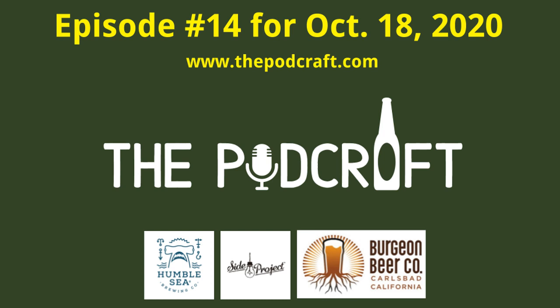This is the Podcraft Beer Show, episode 14 for October 19th. Today we'll investigate a beer from Side Project, a collab from Humble C, Moxa, and Mostra, and a hazy IPA from Burgeon.